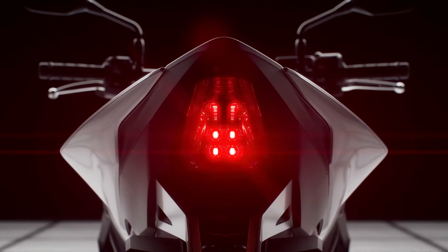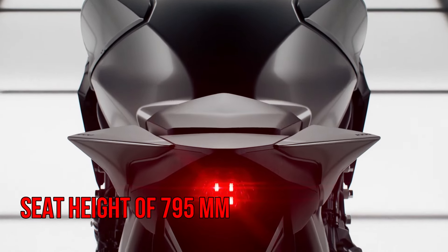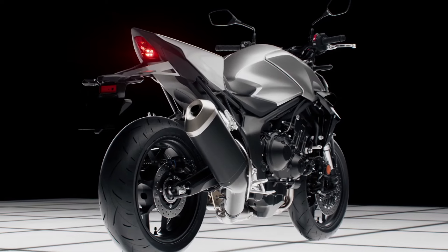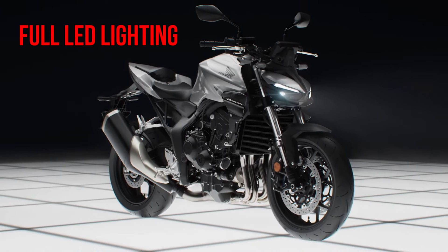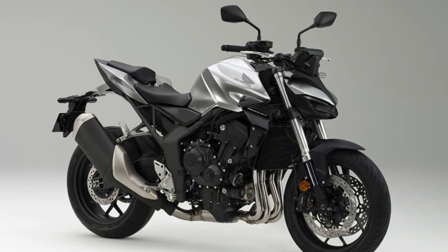Its lightweight structure, approximately 200 kilograms, along with a comfortable seat height of 795 millimeters, provides excellent agility and maneuverability in urban settings. The Hornet comes equipped with dual front disc brakes featuring ABS, full LED lighting, and an LCD instrument panel, all of which enhance safety and aesthetic appeal.